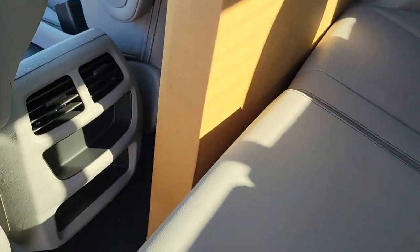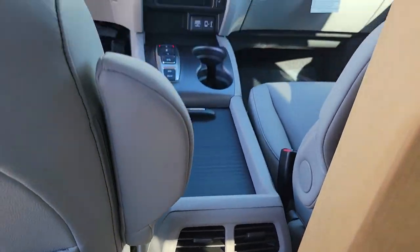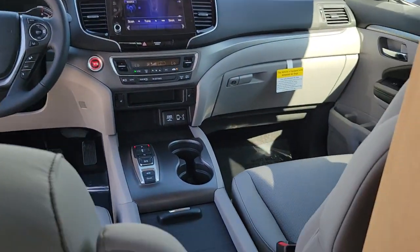Don't miss the opportunity to drive a pickup that's as multidimensional as you are. Come in today and drive this Honda Ridgeline.